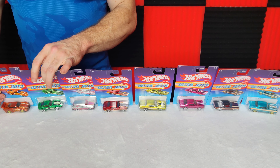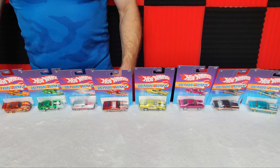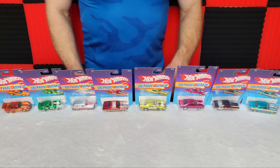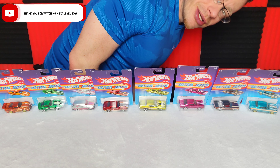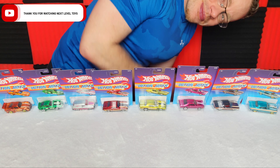So a very nice collection of cars here. These display really nicely because the cards are actually nice looking too. Please let us know which one your favorite is. Until then, thank you for watching Next Level Toys — we'll be back again soon. Goodbye!